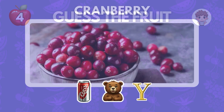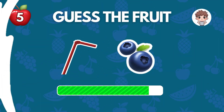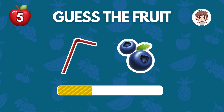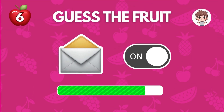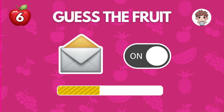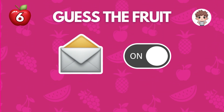It's cranberry. It's strawberry. It's melon.